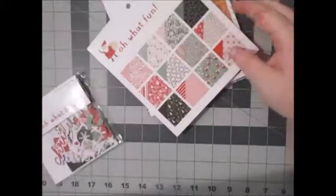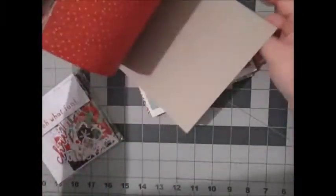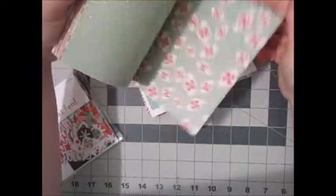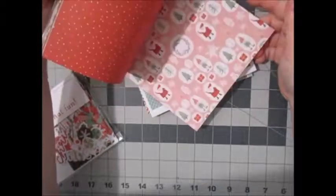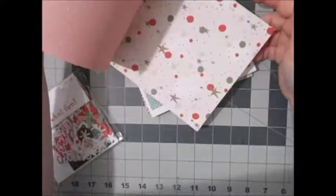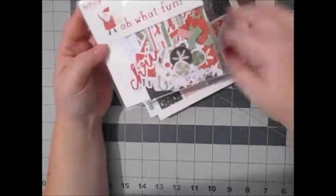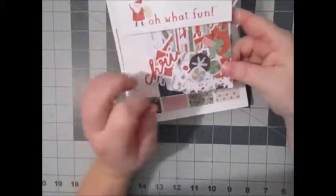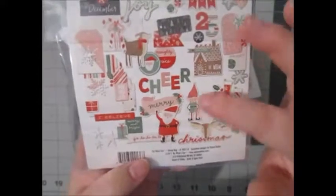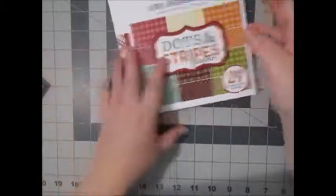The next Christmas paper pad I got is a six by six from My Mind's Eye — Oh What Fun — really cute. I love that paper with the trees, it's a really nice collection. I also got the ephemera pack for this line and you get 52 pieces. Really cute elements — I love the little elf and the deer. Look at that deer, that is so cute.